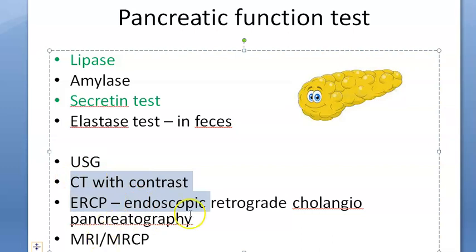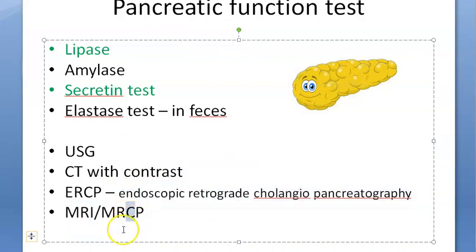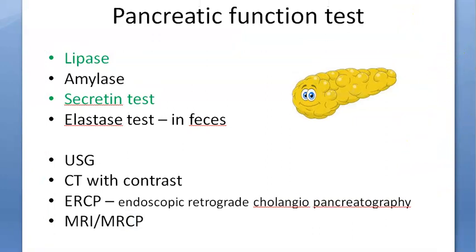You can also do an ultrasound or CT. ERCP — endoscopic retrograde cholangiopancreatography — where 'C' is for cholangio (gallbladder) and 'P' is for pancreatography. And then MRCP, which is magnetic resonance cholangiopancreatography. All of this will help you determine whether your pancreas is functioning properly.